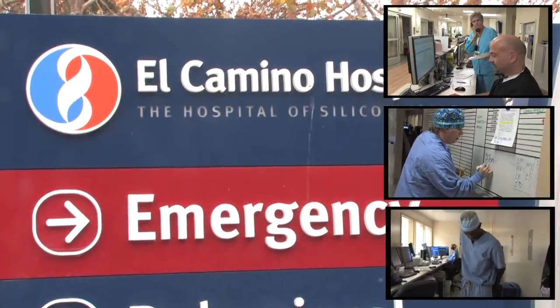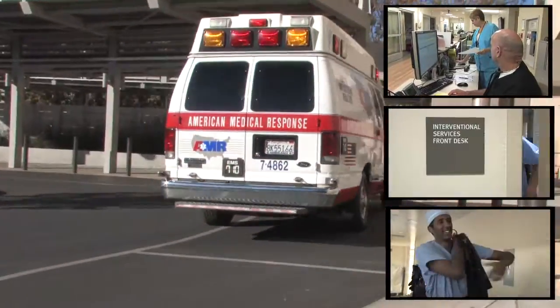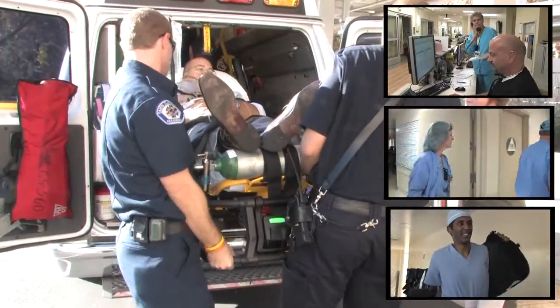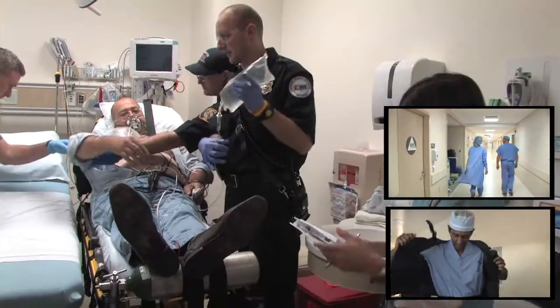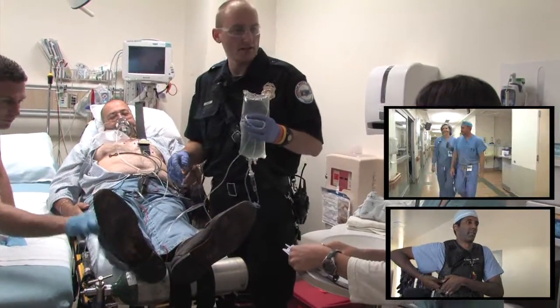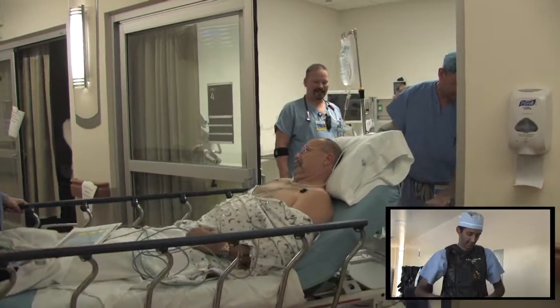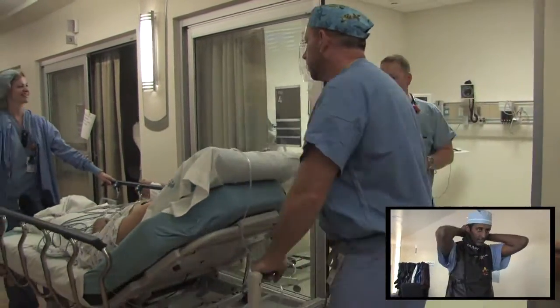Within less than 15 minutes of that initial 911 call, the patient will have arrived at our hospital, where emergency staff will be waiting at the door, ready to assess and treat the patient. Within 30 minutes after the 911 call, the patient will have been transferred to the cath lab, where a room has already been set up and prepared for the patient's arrival.